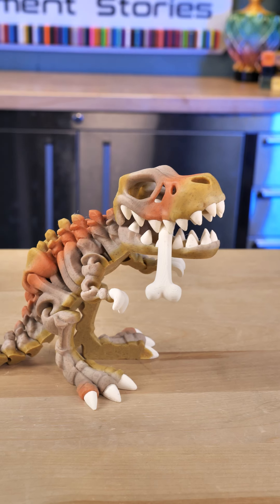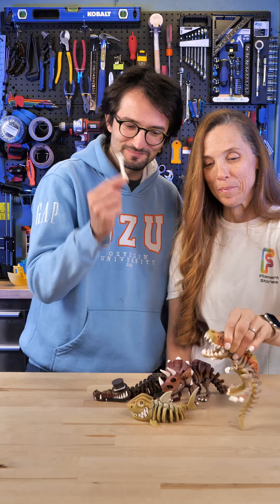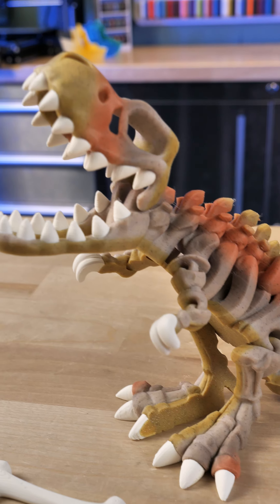We have a T-Rex and he's got a bone in his mouth. And this is in the yellow fill spar filament.